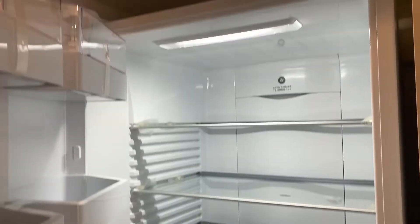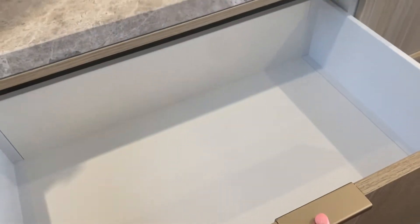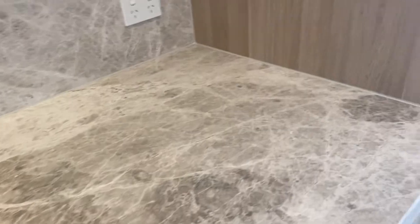There is lots of cabinetry in here. Plus, there is an integrated fridge which is a really good size. Again, even more storage at the top. And you have another separate bench with a very large gas cooktop.